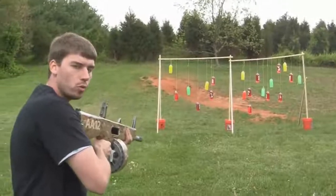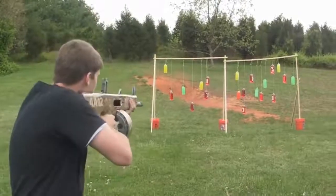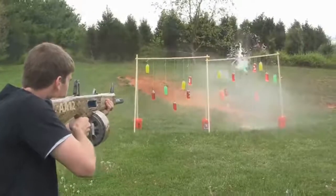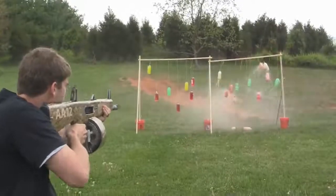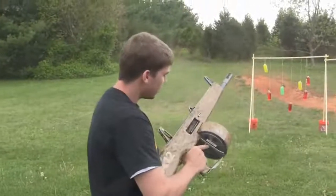One thing that's really cool — it's fully automatic, no select fire. This is your select fire. So that is fucking awesome.